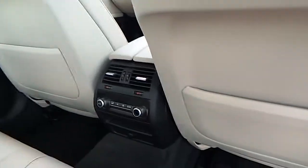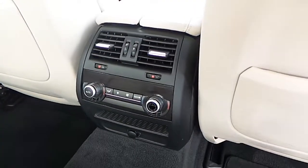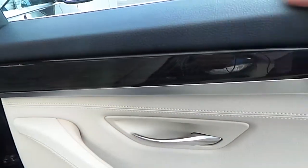Inside this car is an Oyster Stone black Dakota leather interior with 4-zone automatic air conditioning and a fine line anthracite wood trim.